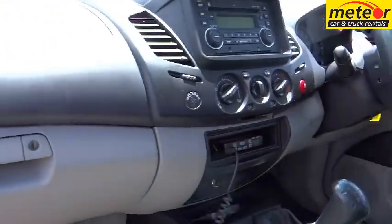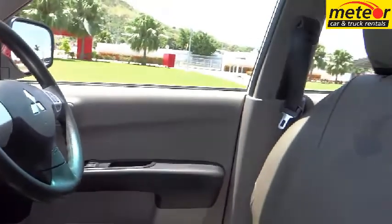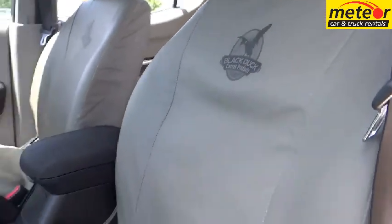The comfortable cabin's extensive features include central locking, air conditioning, power steering, cruise control, power windows, radio CD player and Bluetooth.